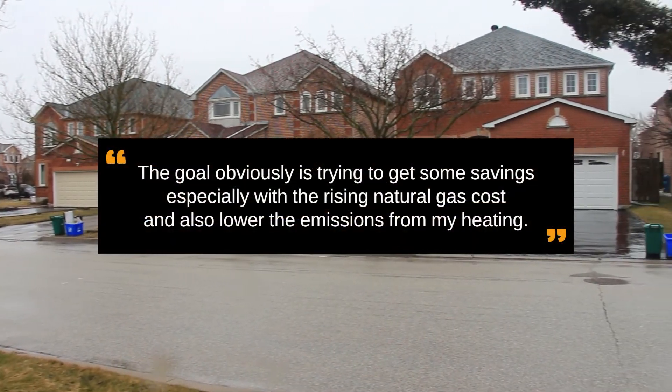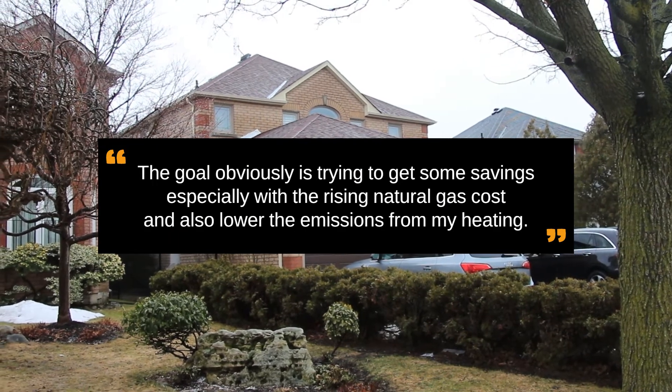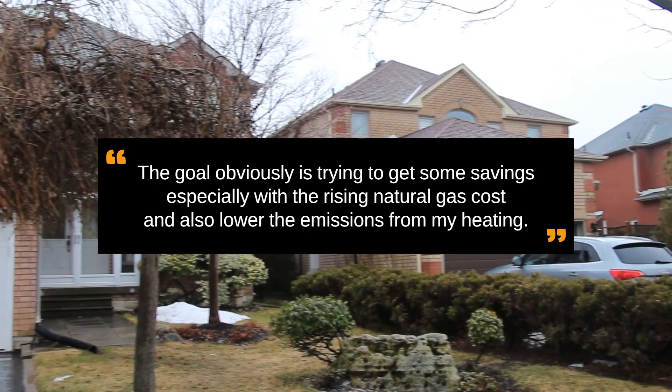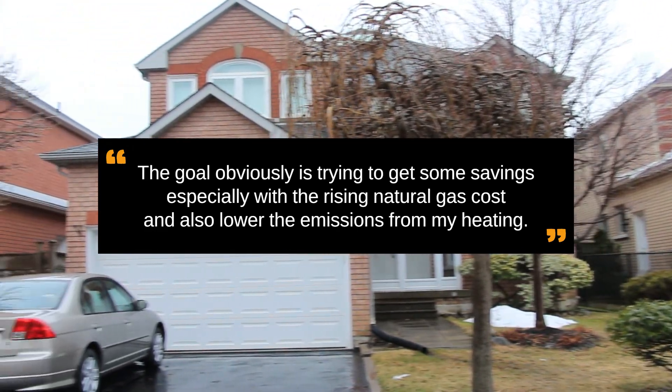The goal is to get some savings, especially with the rising natural gas cost, and also to lower the emissions from my heating.